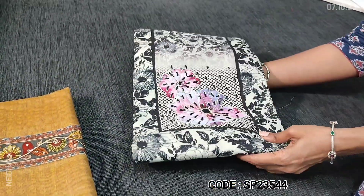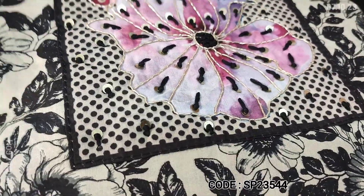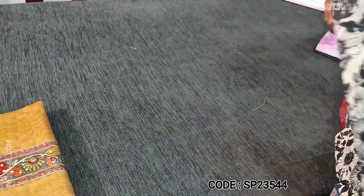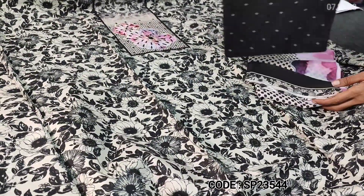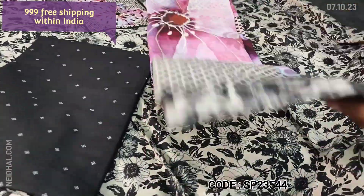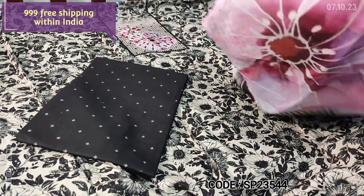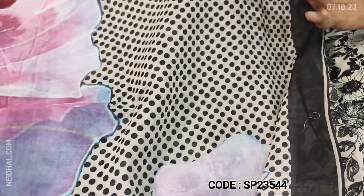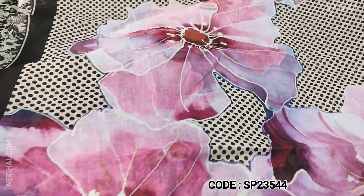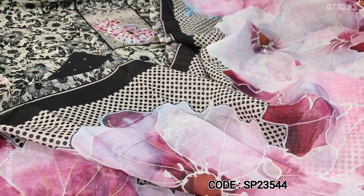Next, dress material in soft cotton — a floral printed yoke with prints outlined with zardosi and sequence work. Comfortable fabric for regular wear, pure cotton top in light grey base with black prints. We have a printed cotton bottom and a soft mixed cotton dupatta with a bold floral print and polka dot design surrounding the floral pattern. Tapings to be done for the edges. Cost of the set is 999, single color.